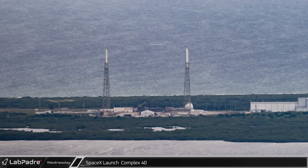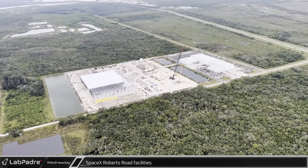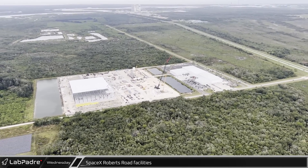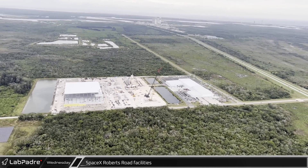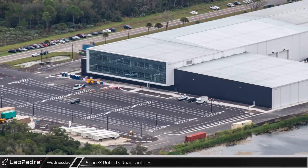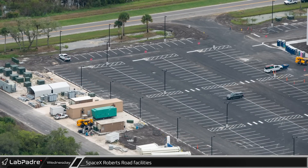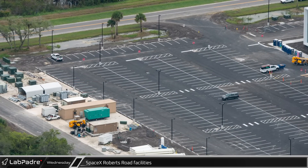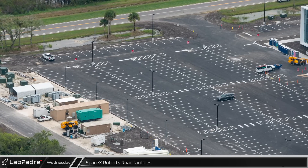Let's move about five miles to the southwest to SpaceX's facilities at Roberts Road, which services both the Falcon 9 and the Starship programs. Hangar X, located on the east side of the facility, is where SpaceX refurbishes their Falcon 9s between flights. The recent expansion of the building appears to now be complete, with the northern parking lot finally paved and painted as one of the finishing touches.